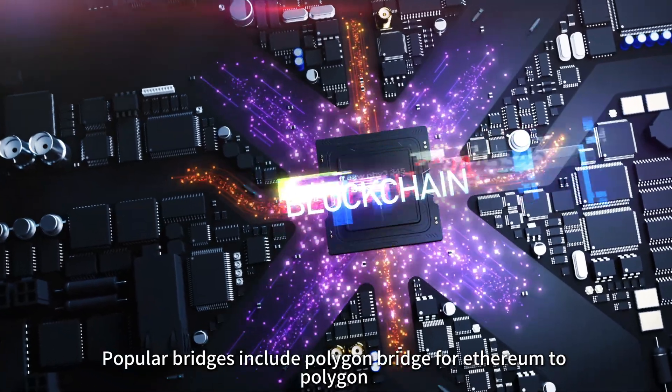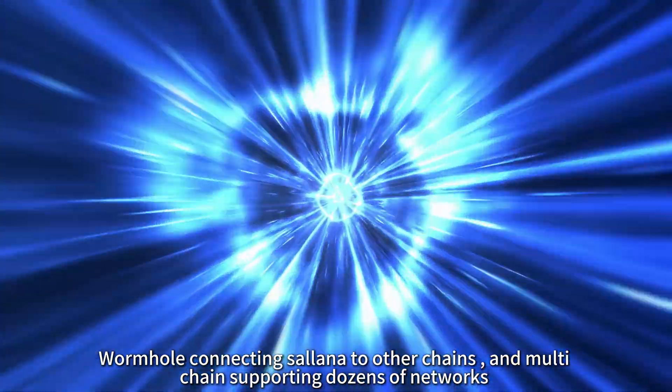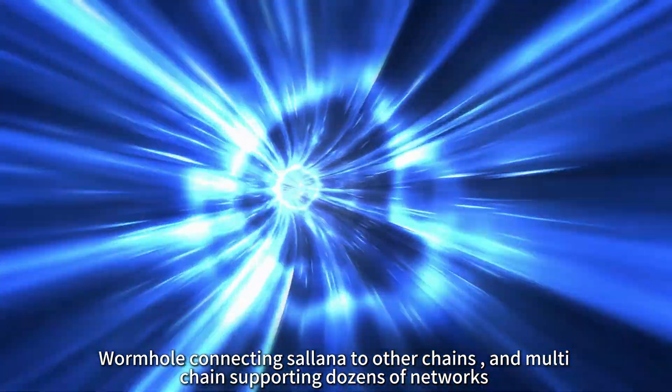Popular bridges include Polygon Bridge for Ethereum to Polygon, Wormhole connecting Solana to other chains, and Multichain supporting dozens of networks.